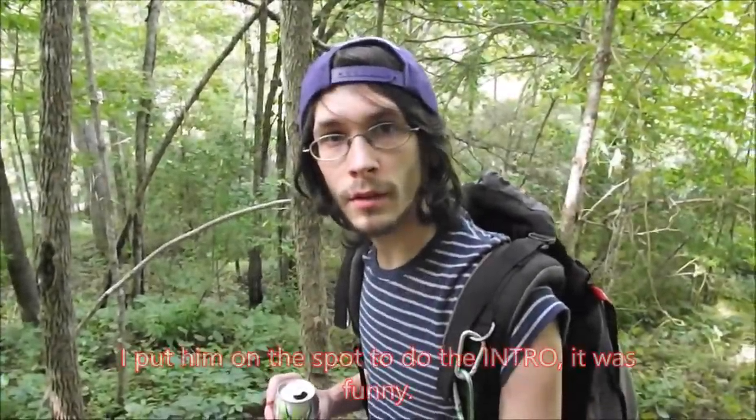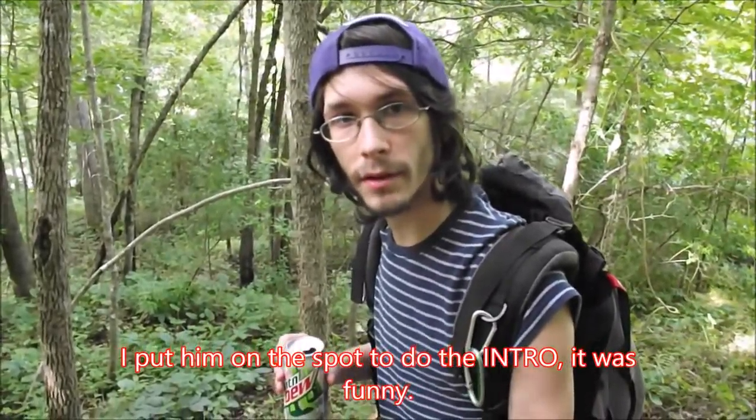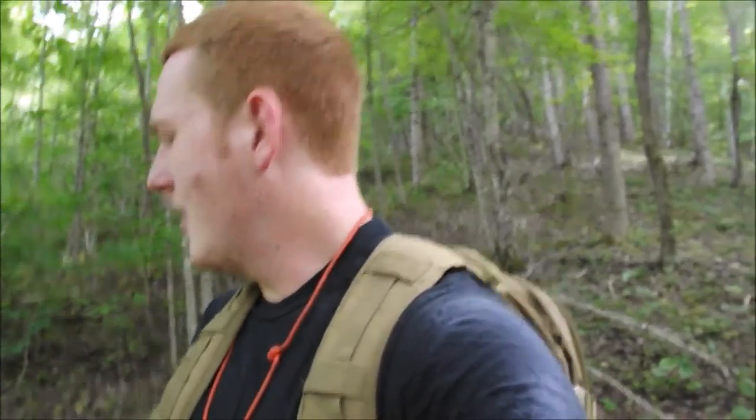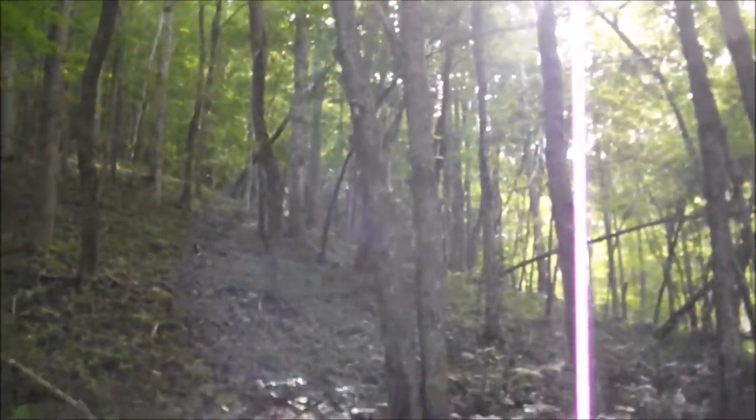Good evening and welcome to Woogles Outdoor. We're doing an episode of food in the forest, so we are heading up into the woods today to do a scavenger kind of thing — looking around for plants we can eat and even make teas out of, to try to have a good day.